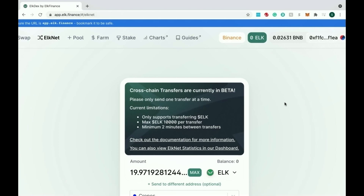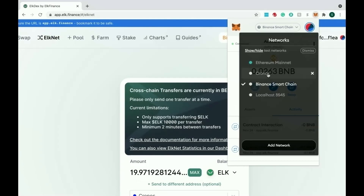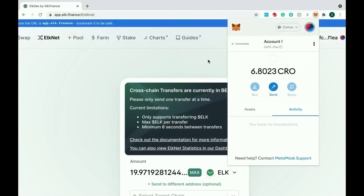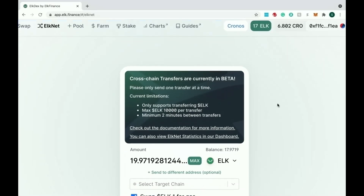Once that transaction has gone through and MetaMask has confirmed it, you need to go to your MetaMask wallet and swap from the chain you were sending the asset from to the chain you want those assets on. In this case I went from BNB to Chronos, so I'm swapping from Binance Smart Chain to my Chronos wallet. As soon as we do that, we should now have that ELK balance in our Chronos wallet — and as you can see, we now have 17 ELK after the fee.